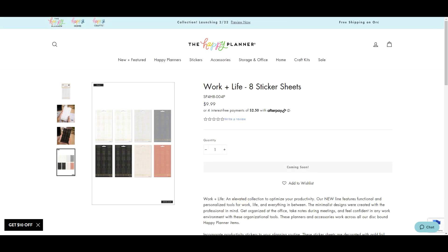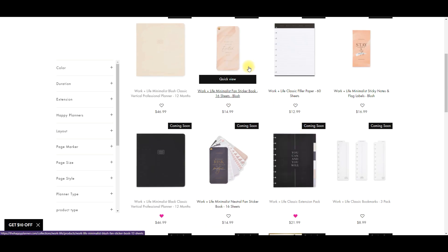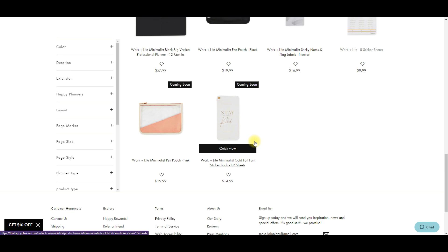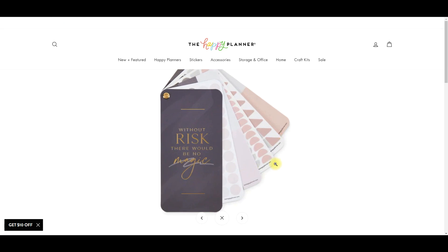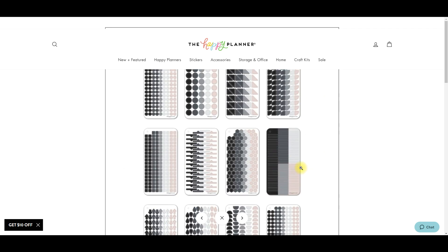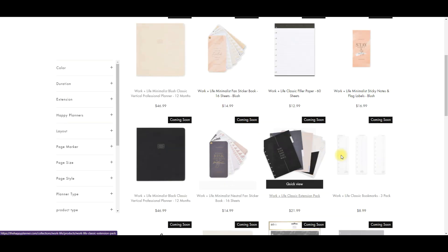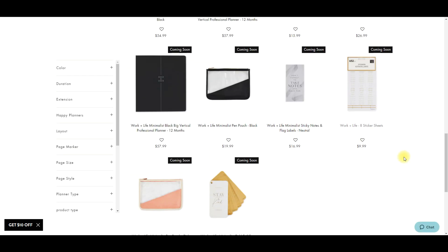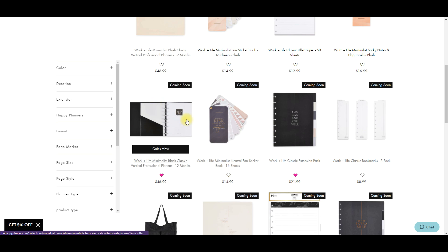The sticker sheets have a lot of functional stuff like to-do, meeting, priority, day off, task, travel, important - just those kinds of little headers. Then they have these other little books - one in blush, one in neutral, and one with gold foil. These are like functional bullet points which I think is cool, but I don't think I need these ones. For once I'm going to say no to some stickers. So that's the Work Plus Life line - if you're looking for something neutral and more professional to bring to the office, these are really cute.